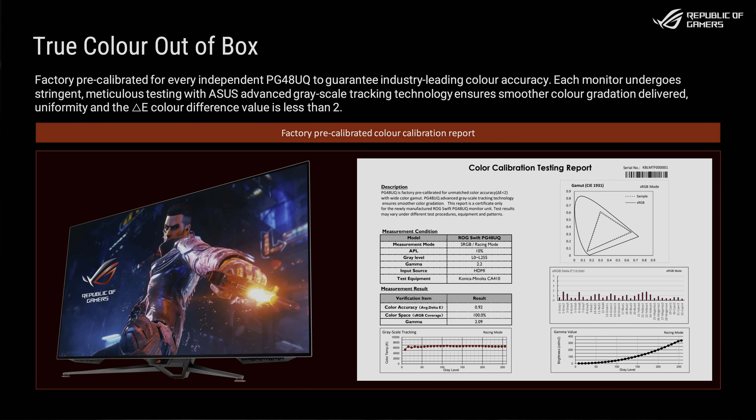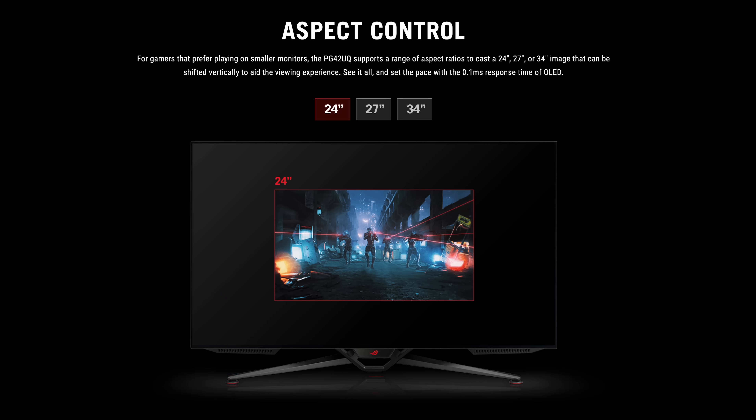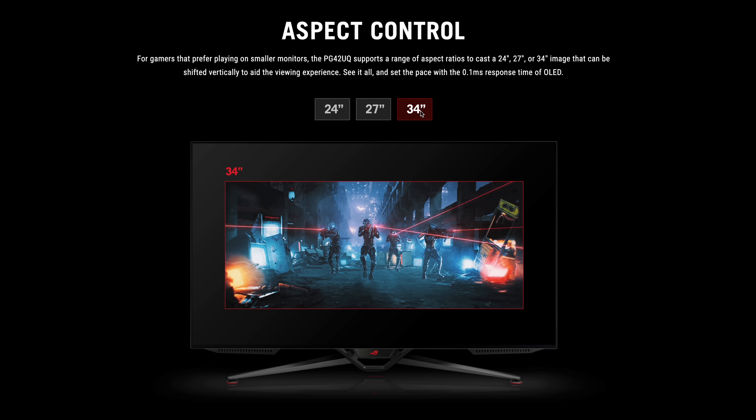Otherwise, the ASUS ROG Swift OLED gaming monitor ships pre-calibrated from the factory with a detailed colour checker report, promising delta errors of less than 2 out of the box. There is also an aspect ratio control function, allowing gamers to display 24-inch, 27-inch, or 34-inch images without scaling.